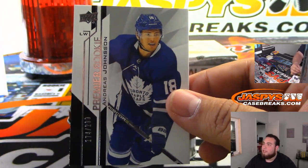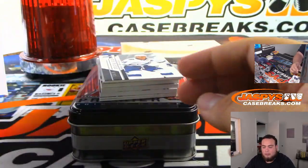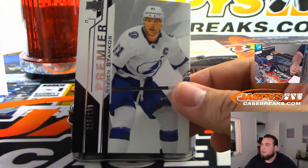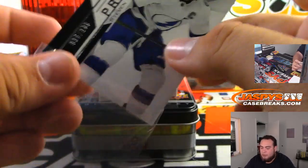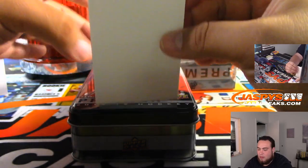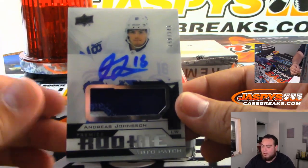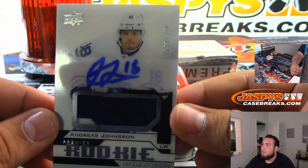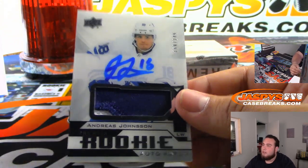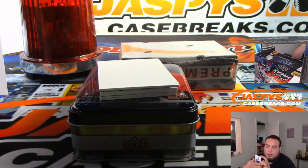Andreas Johnson to 299 for the Leafs, and Steven Stamkos to 299 for the Bolts. We have Andreas Johnson — there you go for the Leafs, it's a 249 rookie patch autograph, Toronto Maple Leafs. Chris Maxwell, there you go.